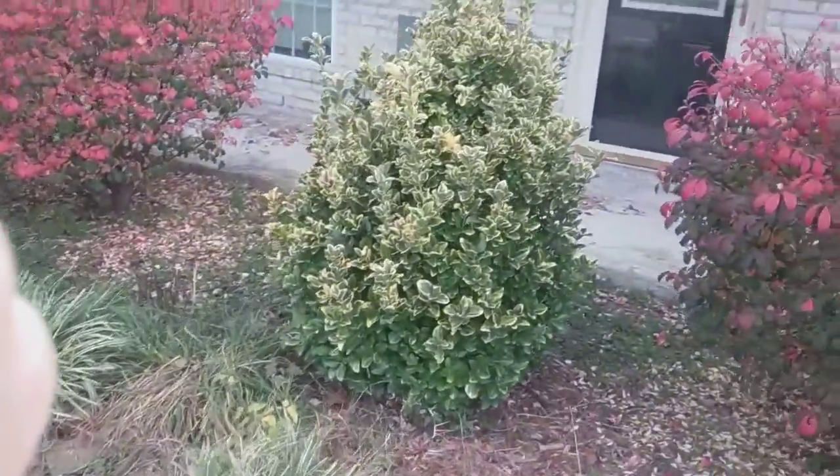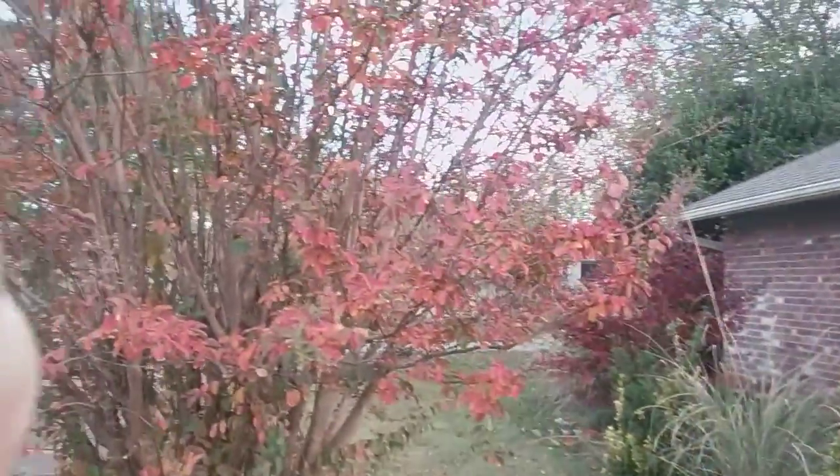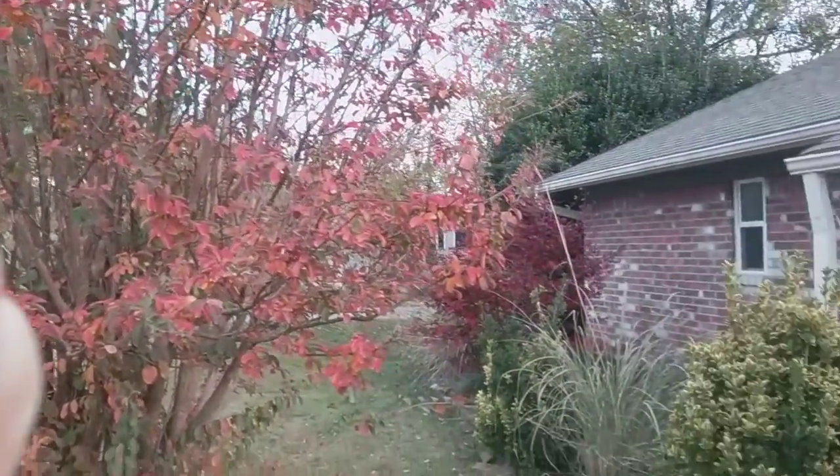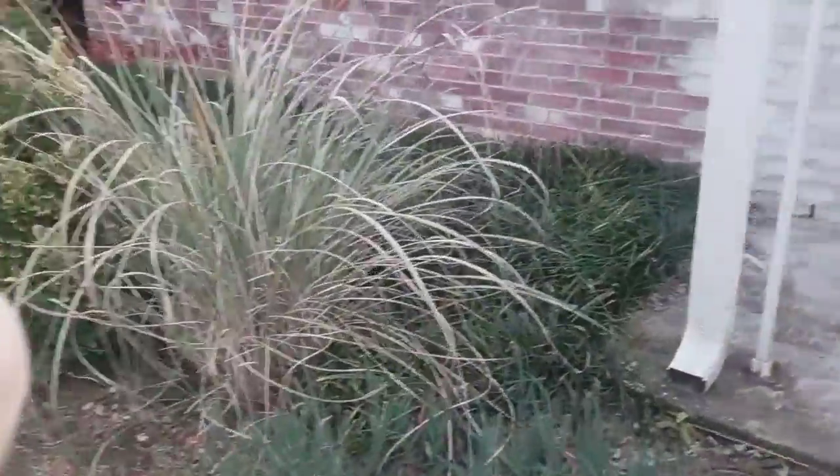There's another one, and of course the crepe myrtle has turned. Let me take you over here — I'm going to go to the park, would you like to go with me?